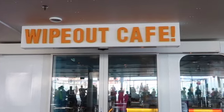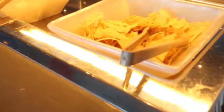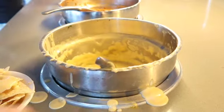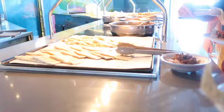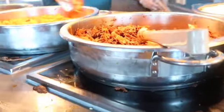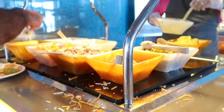Located on Deck 15, you have Wipeout Cafe featuring El Loco Fresh. If you want chips and dip, quesadillas, plus all the fixings to include rice and beans, guacamole, and salsa, this is your place to go — and it's located in the pool and sports zone.